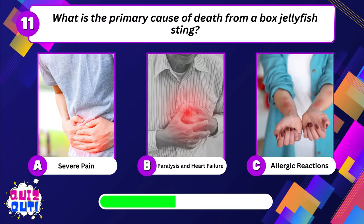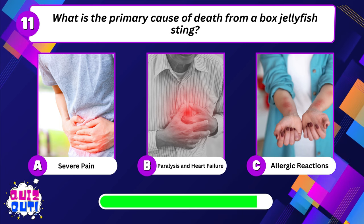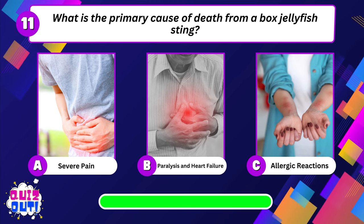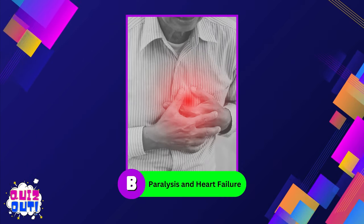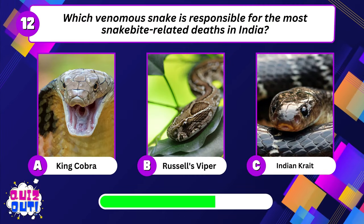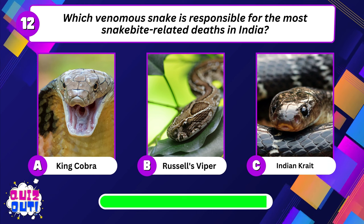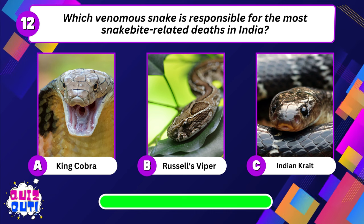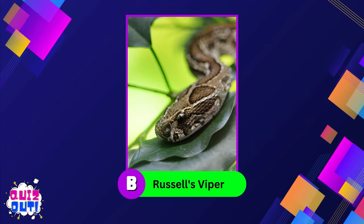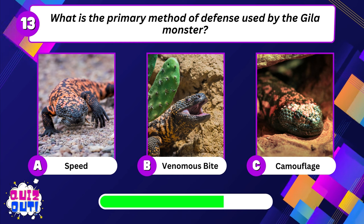What is the primary cause of death from a box jellyfish sting? What is the primary method of defense used by the Gila monster?